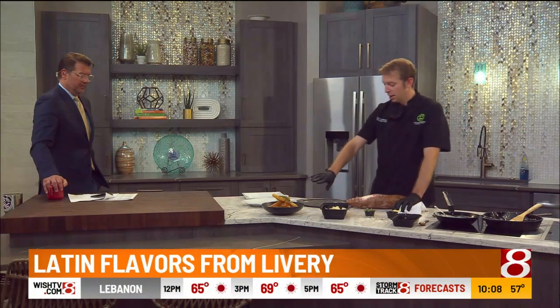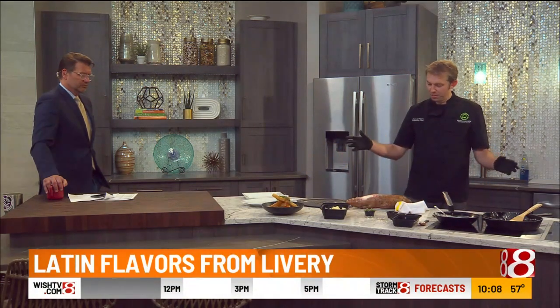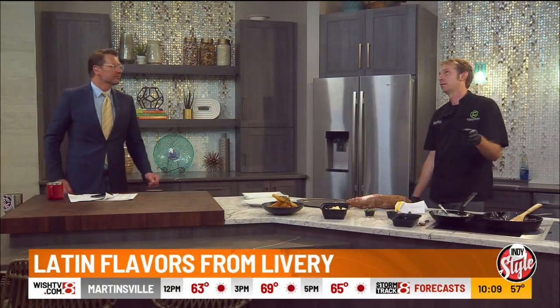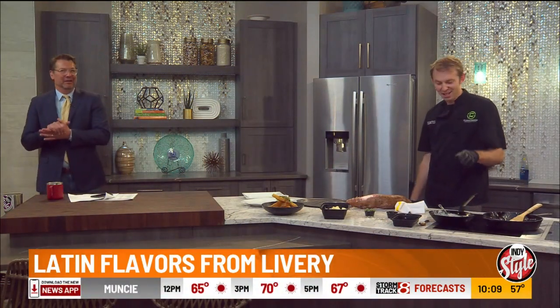So there's yucca — very interesting, something you won't find really anywhere else around here. Come out and try it again. If you didn't try it the first time around when Livery opened three or four years ago — wow, it's been that long already.